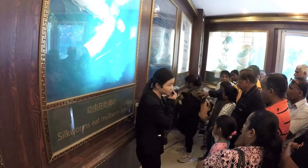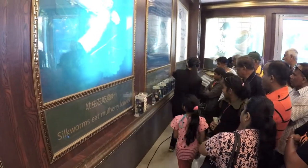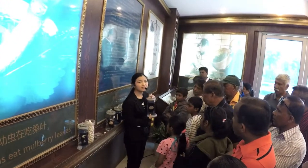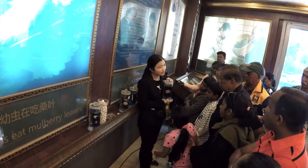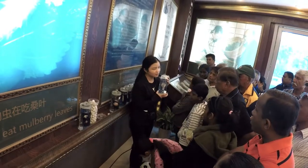We have some specimens of the silkworm. Here, this is their eggs — the silkworm eggs. They only lay their eggs on the mulberry leaves. It's a special kind of tree; only the mulberry leaves, not other trees.